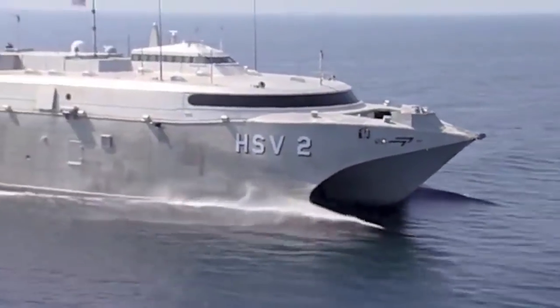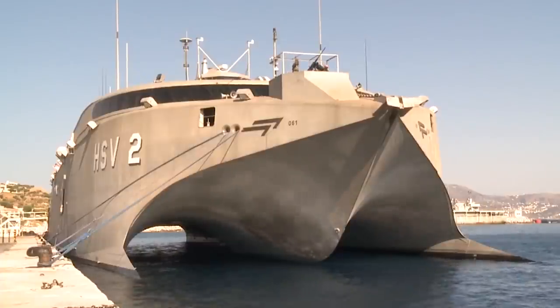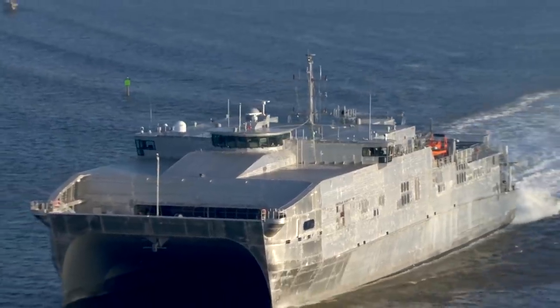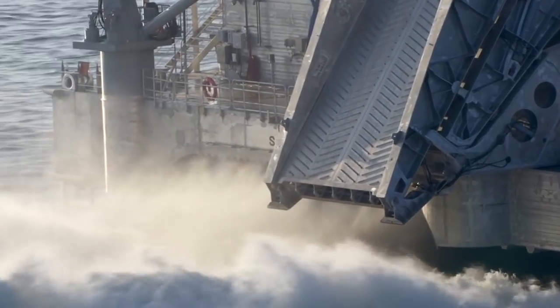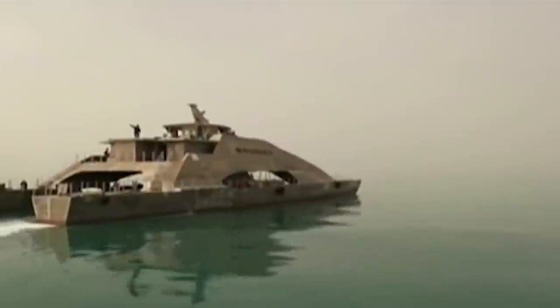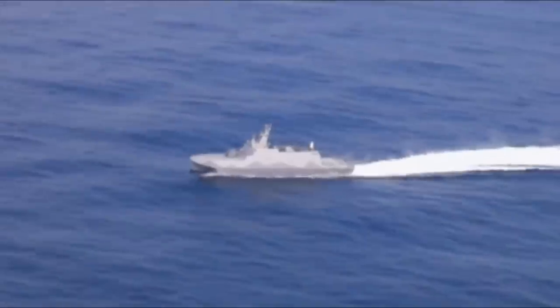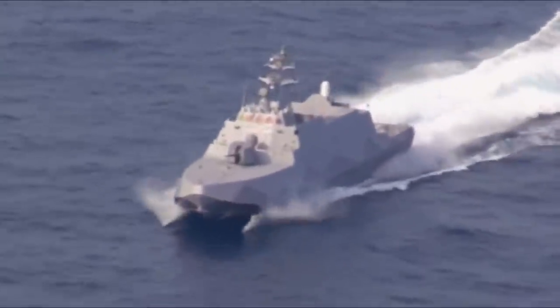Hello everyone, you are watching the channel Incredible Facts. Due to the two hulls, catamarans remain more resistant to sea waves, having a lower pitching amplitude and can also have a higher speed. But one of the main advantages of the catamaran is its shallow draft, which allows it to enter shallow water areas and come as close to shore as possible.